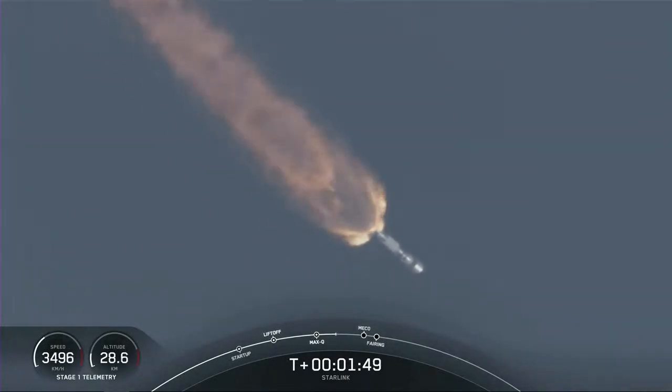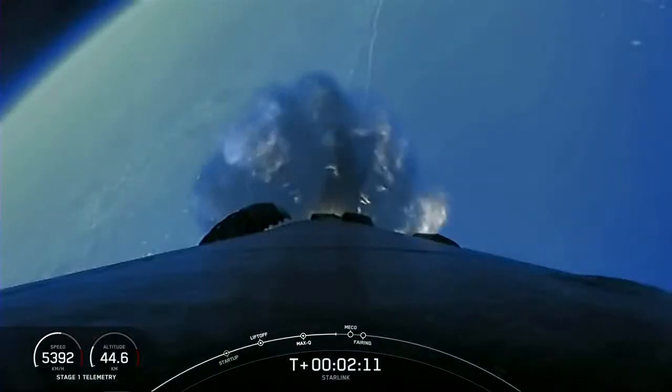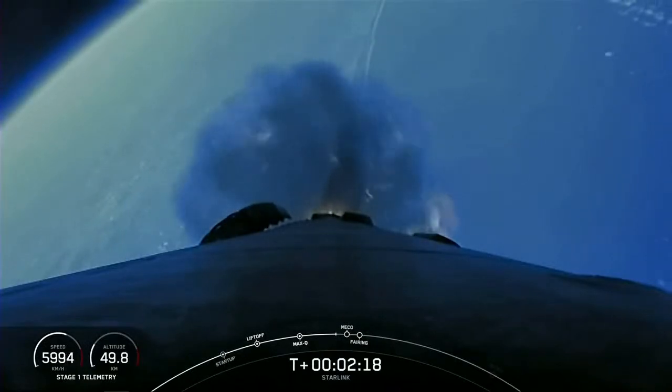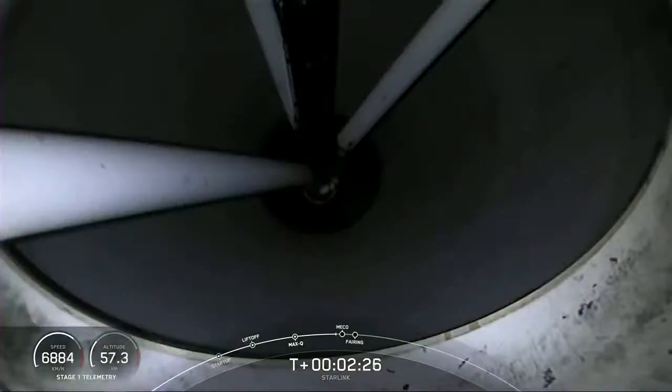Right after stage separation, the first stage will start making its way back to Earth for landing. While we are able to land the first stage both on land and at sea on our drone ship, today we will attempt to recover the first stage on our drone ship, A Shortfall of Gravitas. While this is happening, stage two will continue on its journey with SES-1, where the MVAC engine lights up and propels the second stage, along with the Starlink satellites, to orbit. And just a few seconds after that, we'll have fairing deploy.